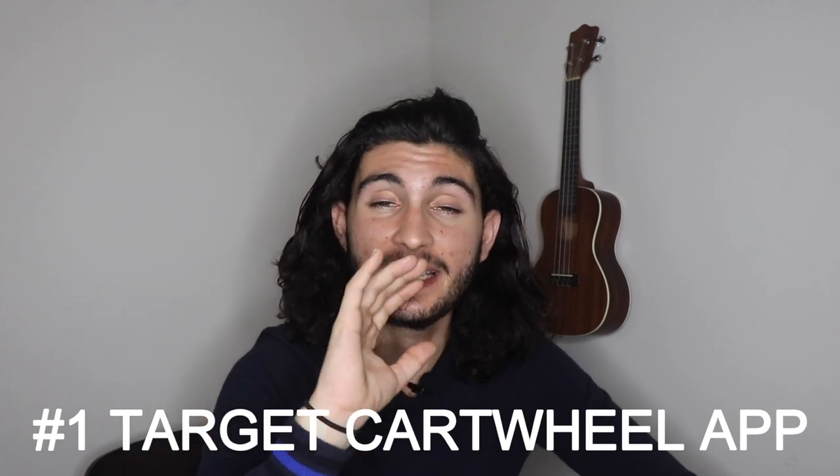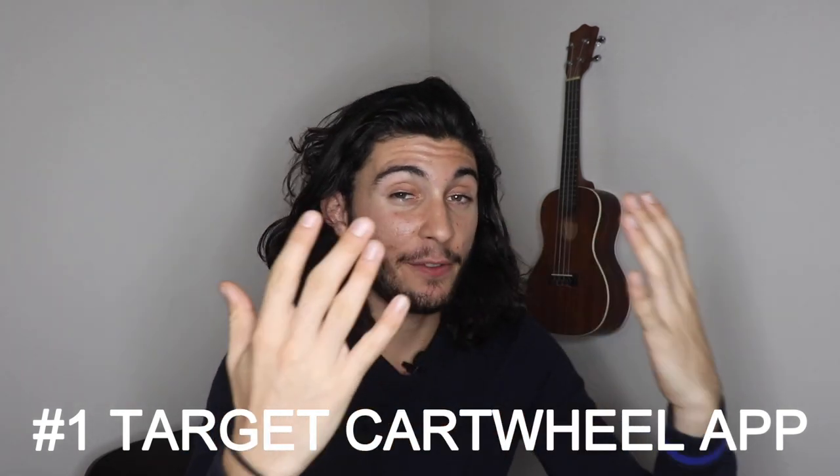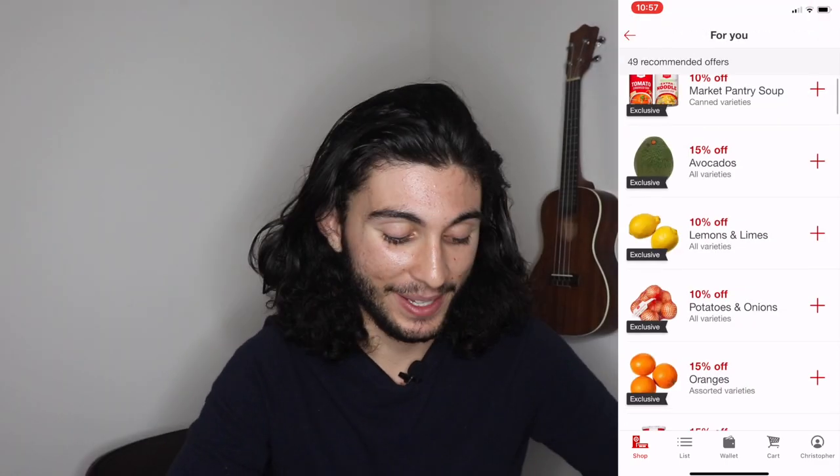The Target Cartwheel app has all Target coupons. When you go in the store, you can scan individual products or you can go on the app beforehand and look through the different options. I like to go in the store and just scan the different items because I'm already on the hunt for Ibotta offers, which I'll talk about soon. I have this massive receipt from my last grocery shopping trip at Target.